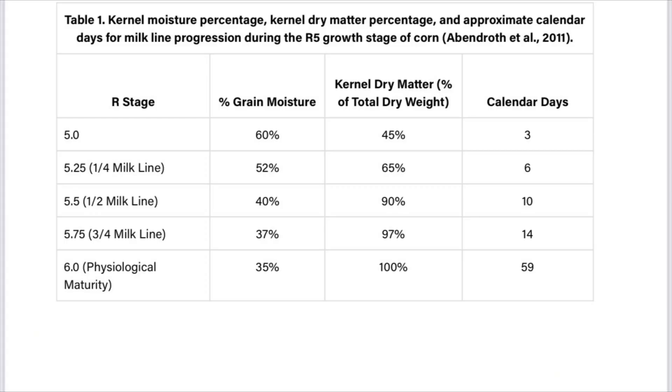As we get into grain fill, one of the big determining factors is when the plant gets stress or dies early, what stage it was at, and how much dry matter had accumulated in that kernel prior to stress. At beginning dent, you've got about 45% of your dry matter accumulated. By quarter milk line, about 65%. At half milk line — where a lot of this crop is sitting — you've got about 90% accumulated. By three-quarter milk line, you've got 97%. The earlier and longer you're in that stress, the more there is up for grabs.